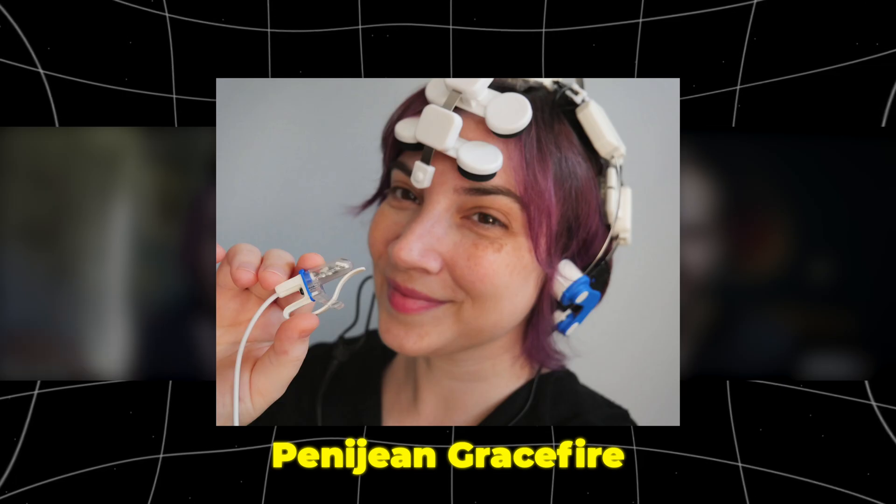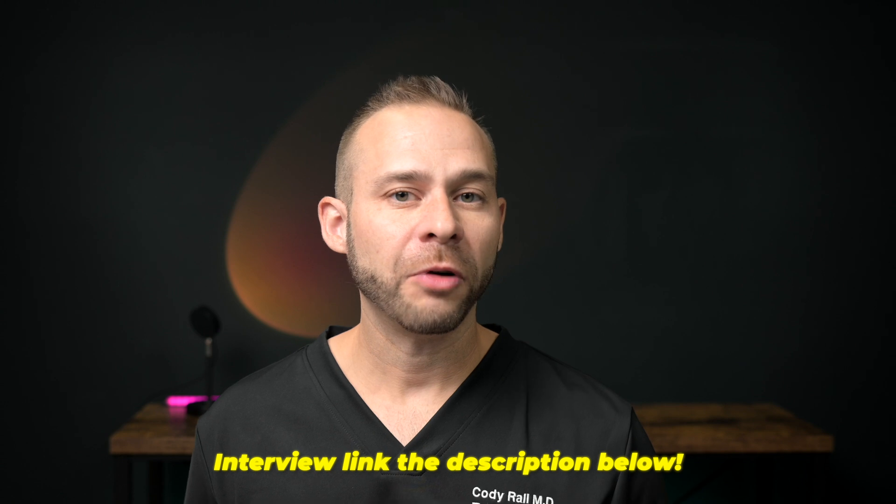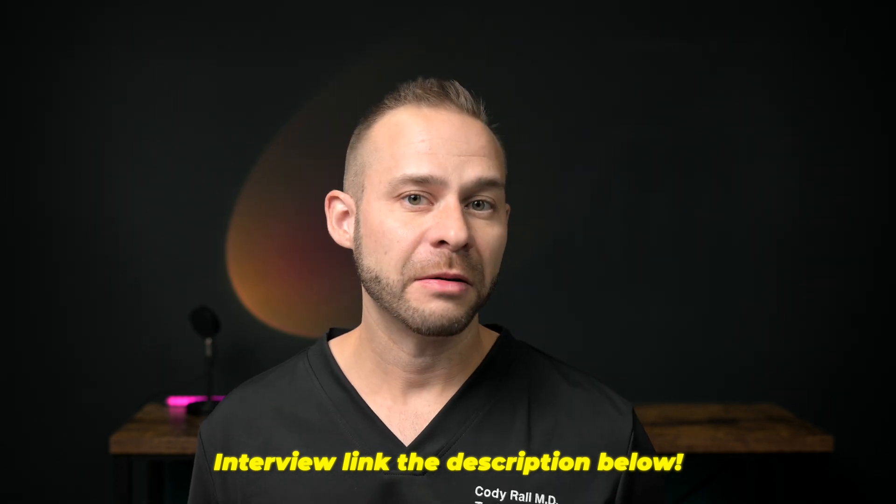Last month, I sat down with an expert on this, Penny Jean Gracefire, who's been doing neurofeedback clinical work for over 20 years. She really helped me sharpen my understanding of what a red light therapy protocol looks like. I wanted to take this opportunity to break it down here so that you don't have to listen to the full interview, but I do have the full interview available if you want to take a listen as well.